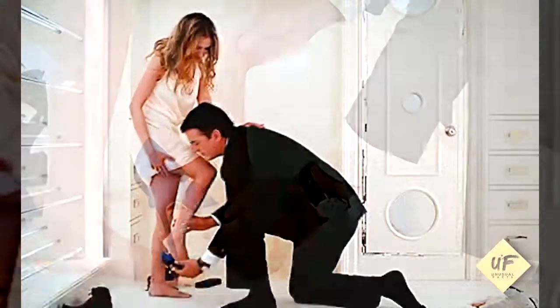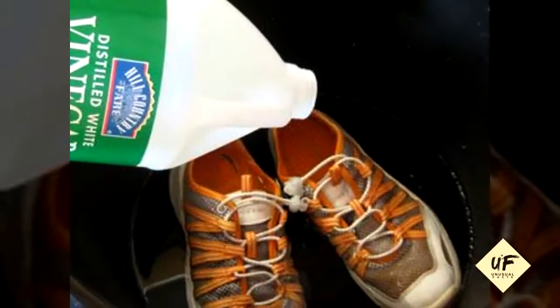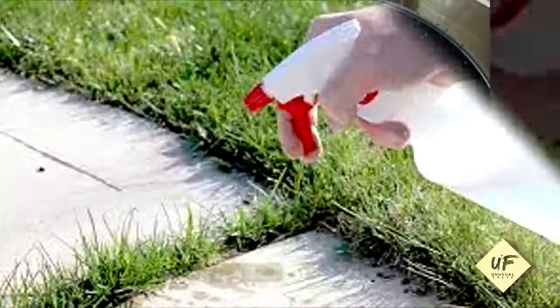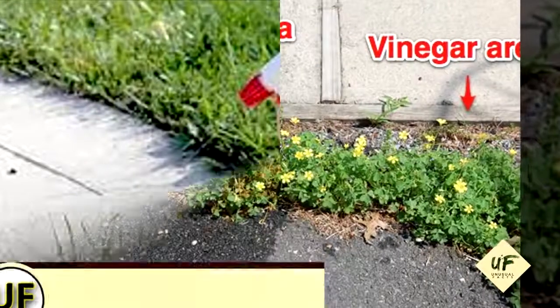The next tip is one I'm going to try next: freshen your stinky shoes. Ladies, we wear a lot of shoes without socks and that makes them stinky. You can soak the insoles in vinegar and warm water for a few hours, then just let them dry.